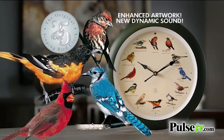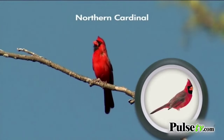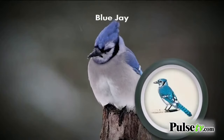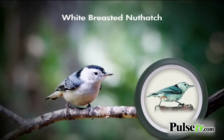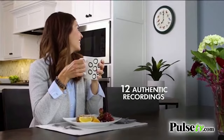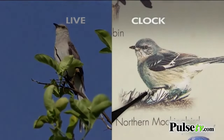With enhanced artwork and new dynamic sounds, now you can fill the room with the real-life sounds of nature. Every hour, each unique songbird comes to life — like the breathtaking tones of the Northern Cardinal, the boisterous Blue Jay, or the white-breasted Nuthatch with its famous one-of-a-kind chirp. Twelve authentic live recordings. It sounds so real, you may not know the difference.